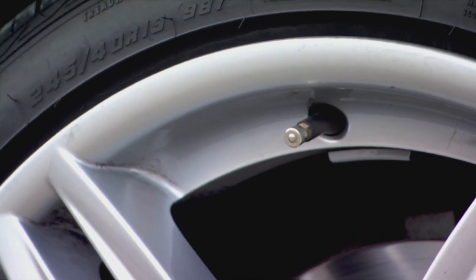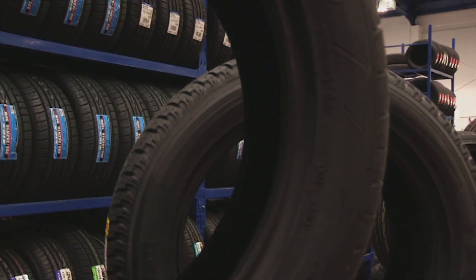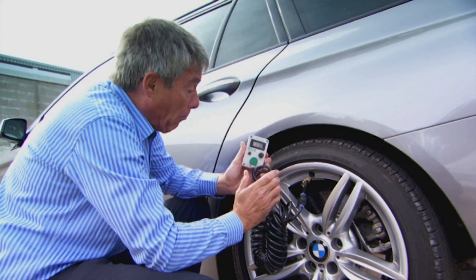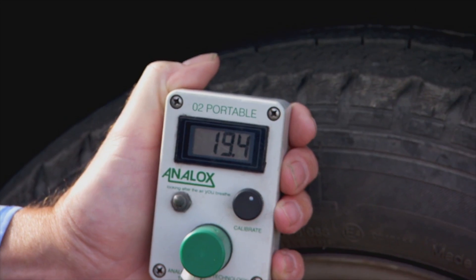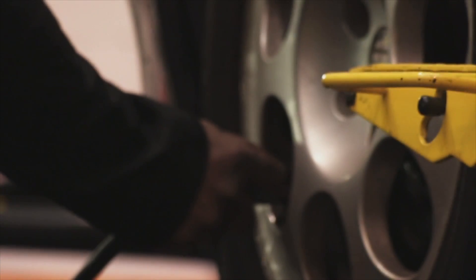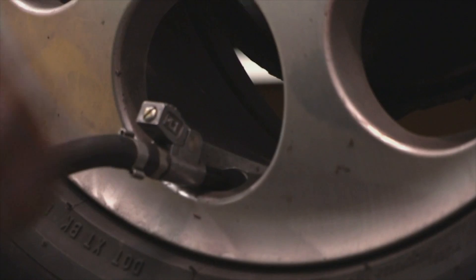Oxygen molecules are small enough to actually pass through the tyre's structure — one of the reasons why our tyre pressures slowly go down. A device can reveal this phenomenon by measuring the proportion of oxygen in air. It's clear that the older a tyre, the lower the quantity of oxygen inside it. As nitrogen molecules are bigger than oxygen, they can't pass through the rubber structure.